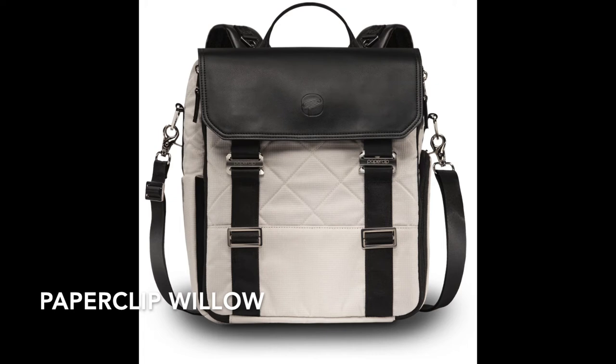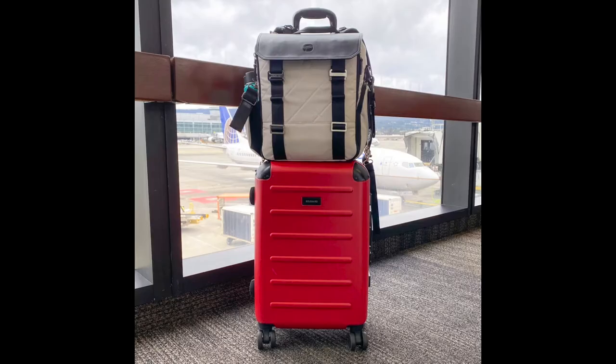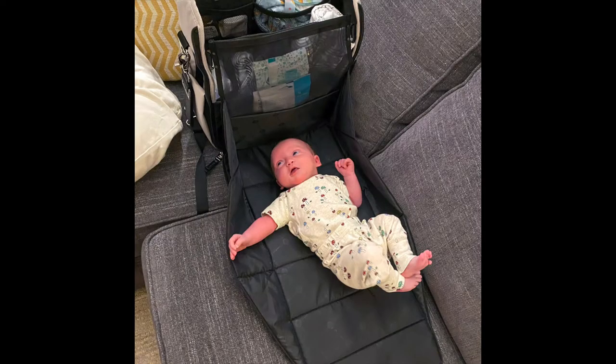I went with a backpack style diaper bag — this is the Paperclip Willow. I love this thing. The best part is the front actually opens up to be a changing pad and it keeps everything organized really well.